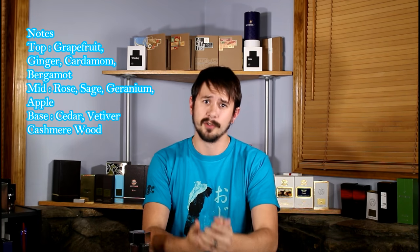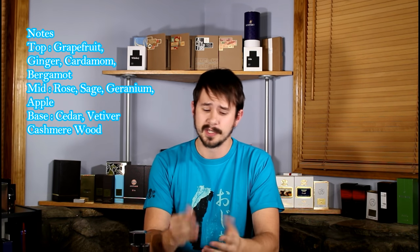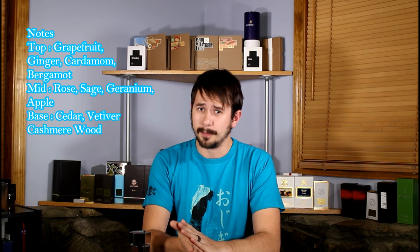This opens up with ginger and grapefruit, which should be really familiar to you because ginger and grapefruit are two of the most common notes in versatile, popular, compliment-getting men's fragrances. This has that right off the top. There's also cardamom in there, which gives it a nice bit of spice to set it apart from some of the other fragrances that use those two notes.